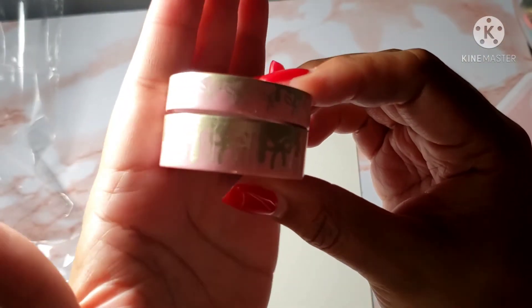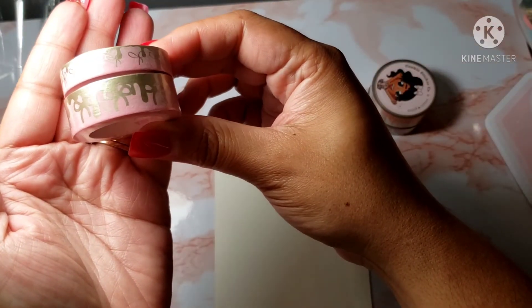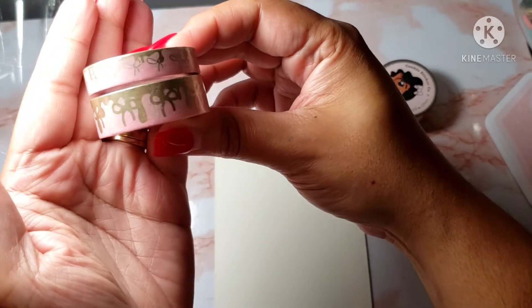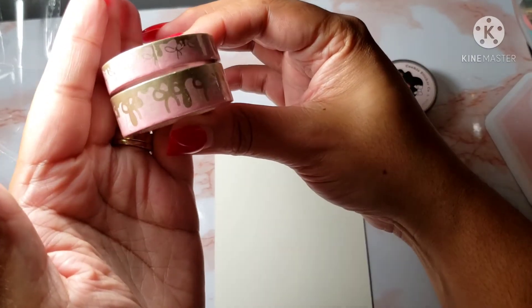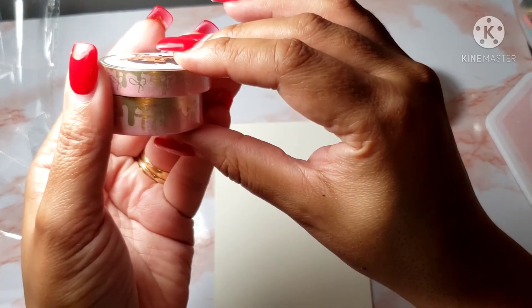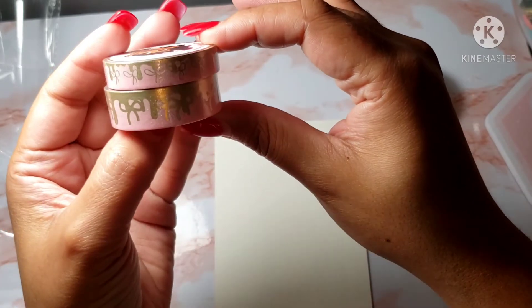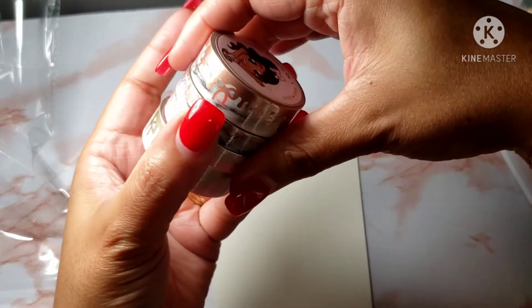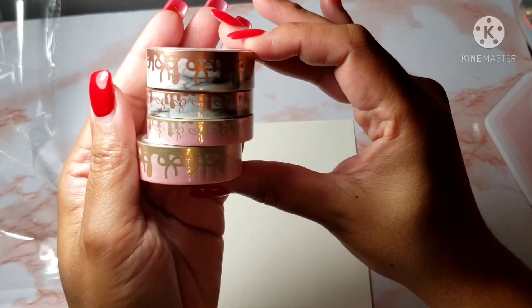Look at that beautiful princess-pink with that champagne-gold drip and the bows. I love it. I love marble too but this is just beautiful. So these are the two that I purchased.